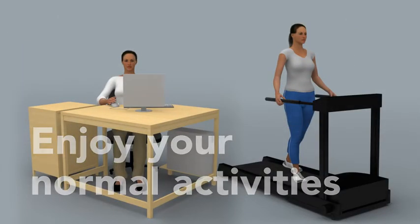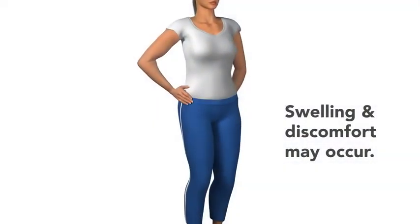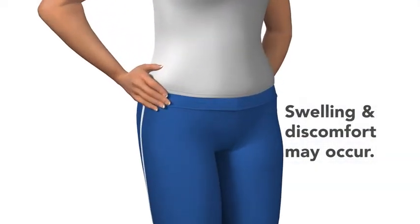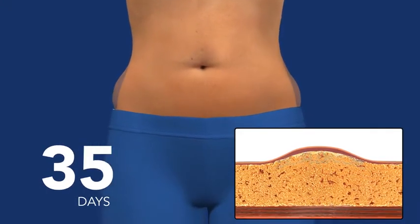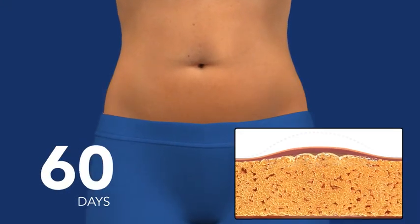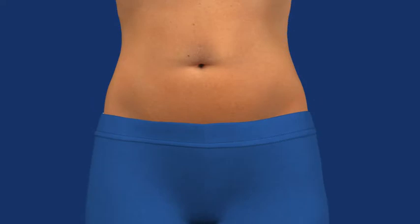Some side effects may occur, including bruising and redness, numbness, soreness or tingling. But they are only temporary. In the weeks and months that follow, you will see an undeniable reduction of fat. And as long as you maintain your healthy lifestyle, the treated fat cells won't come back.